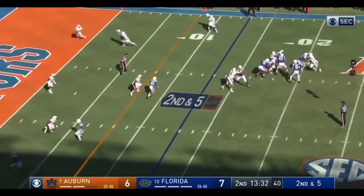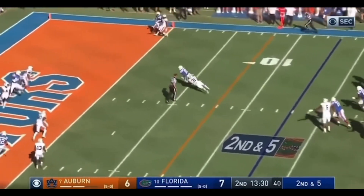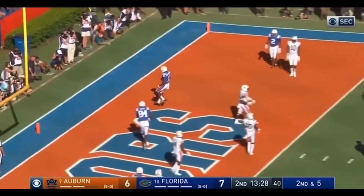For Kyle Trask. To throw across the middle. Complete. That's a Florida touchdown to Josh Hammond.